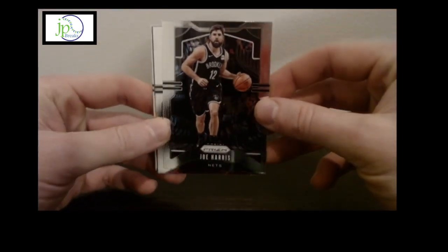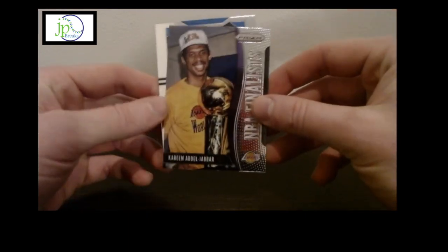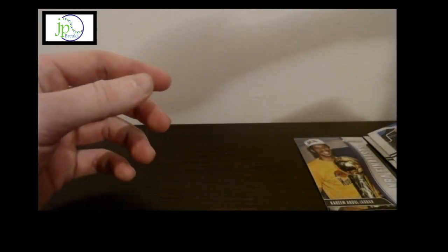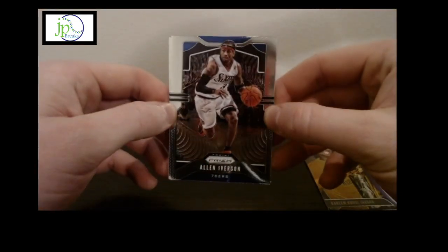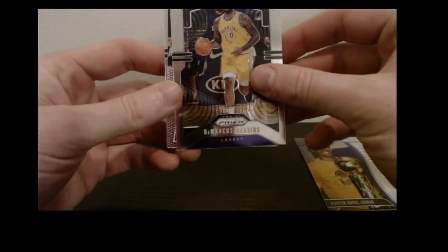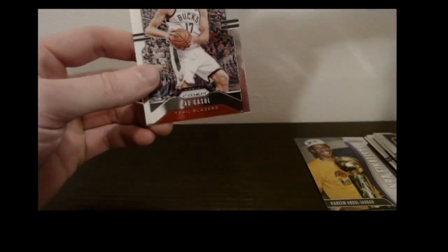Starting off with a Joe Harris base, Kelly Olynyk base, a Kareem Abdul-Jabbar NBA Finalists insert — one of the inserts you'll see — and a Chris Paul base. I've seen these packs going for like $12 a pack. I would be a little disappointed if that was the pack I got, but that's why you buy the box. We've also got a hometown Al base, DeMarcus Cousins base, and a Get Hyped Devon Booker prism insert.